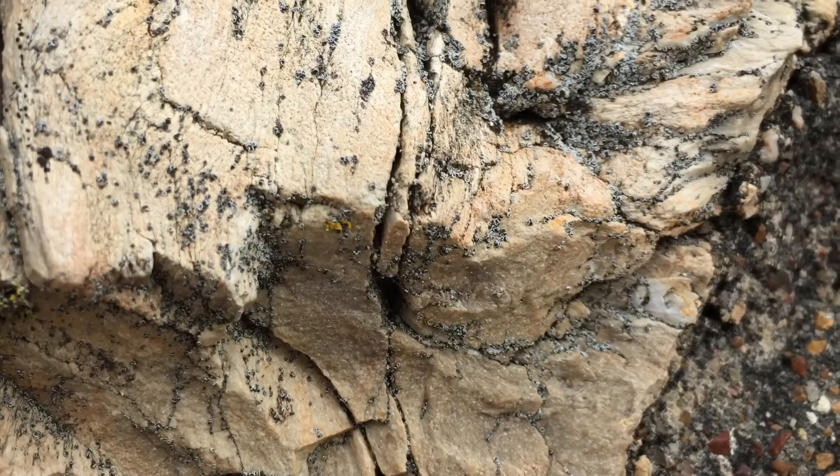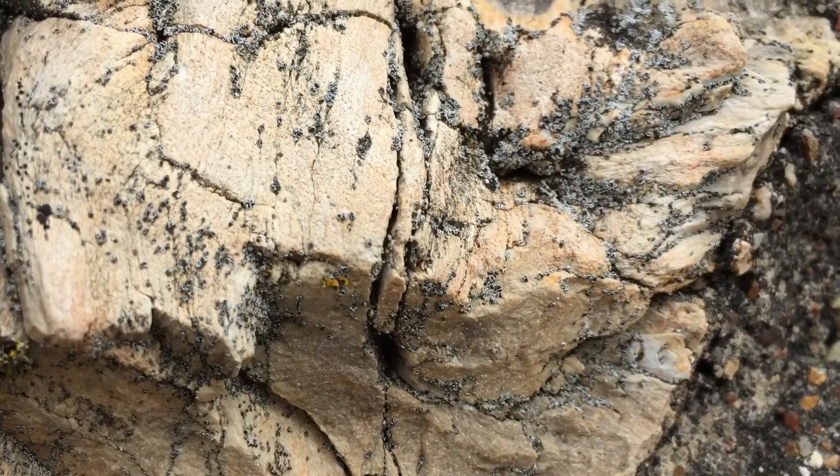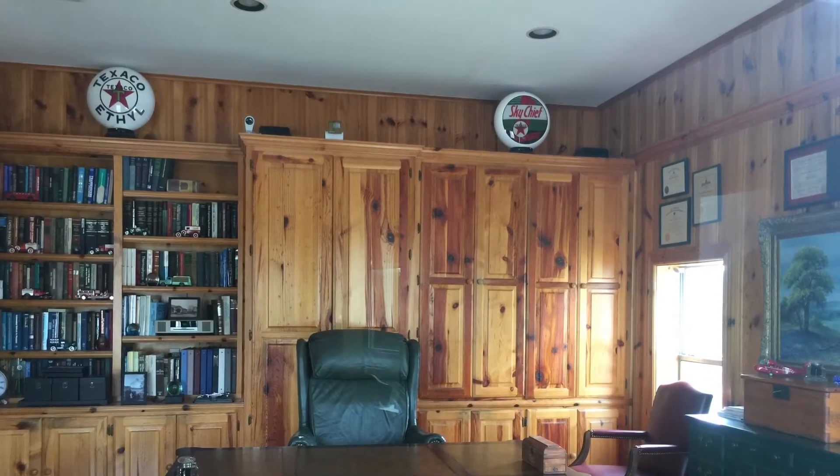There's the petrified wood up close — I wonder how old it is. It'd be neat if they could figure out something to do with it, like open up a restaurant in the larger portion of that building or something. Here's a look at the office, and it's like a time capsule — something straight out of one. Isn't that great?